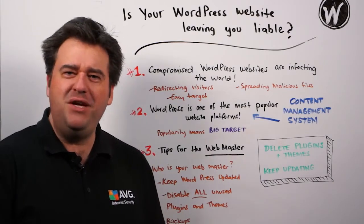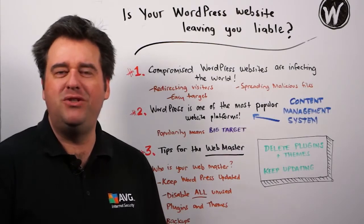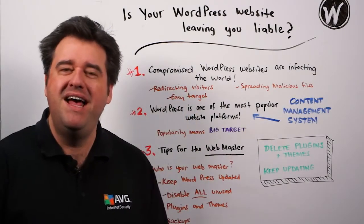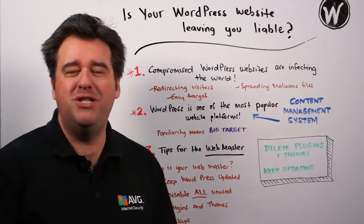Is your WordPress website leaving you liable? Compromised WordPress websites are literally infecting the world at the moment. I'm talking about potentially redirecting your website visitors, and potentially infecting your users with malicious files.